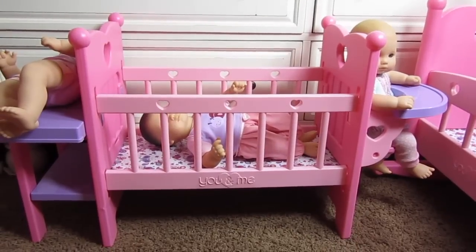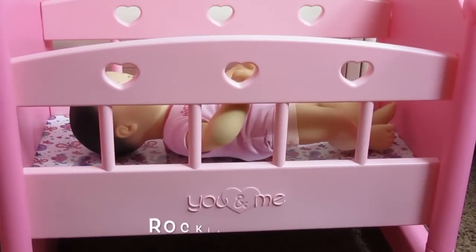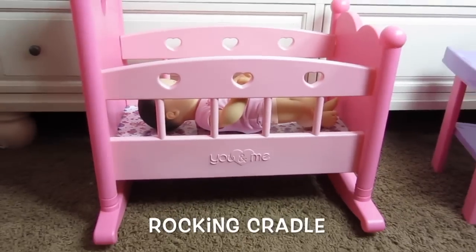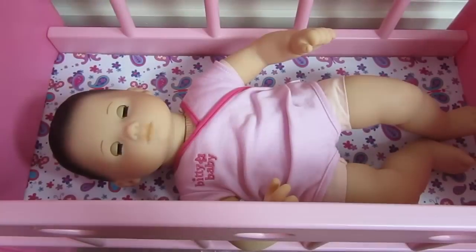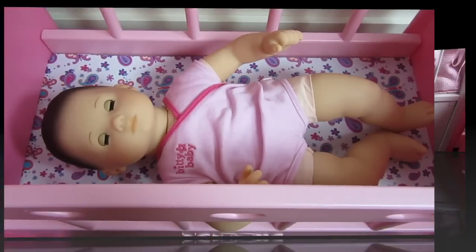I love this bed so much. And this one is the You and Me Cradle — it's also so cute. It rocks back and forth, and it'll fit the Biddy Twins and Biddy Babies.